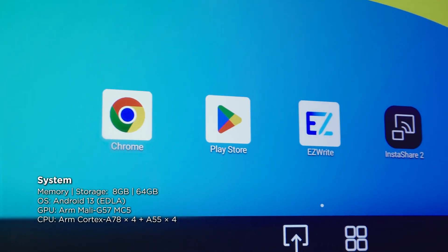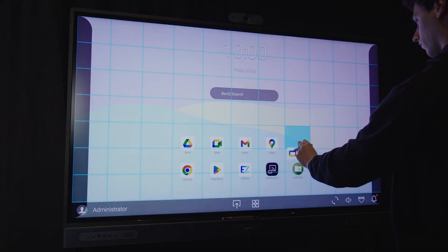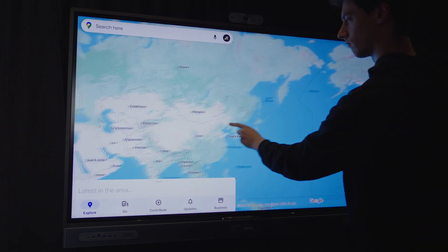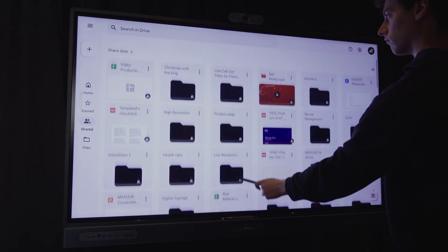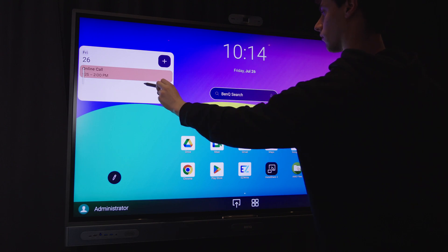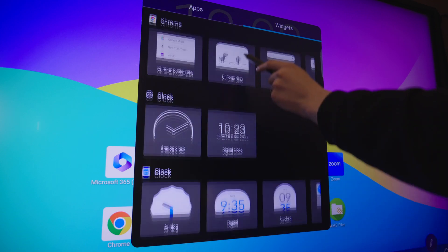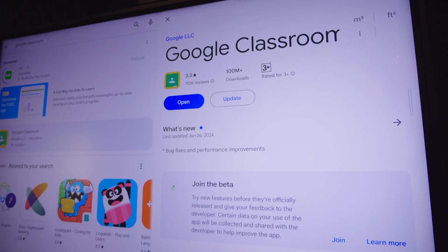Not to say the hardware isn't important — it is. The RPO4 series is powered by Android 13 on an octa-core processor. This isn't some hobbled version of Android. The RPO4 series is EDLA certified, meaning the whole world of Google mobile apps are at your disposal. Enterprise Device Licensing Agreement, or EDLA, is a reasonably recent development from Google and helps bring a large interactive display neatly and seamlessly into the Google Mobile Services ecosystem without workarounds or clutch fixes.